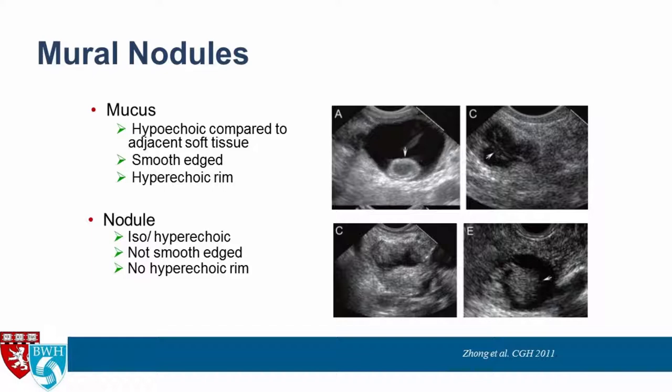Mucus appears hypoechoic — darker compared to adjacent pancreatic parenchyma — and has a smooth, well-defined hyperechoic bright rim around it. These are classic pictures of mucus balls. A nodule, by contrast, appears iso- or hyperechoic compared to the adjacent pancreatic parenchyma, is not smooth-edged, and does not have that bright hyperechoic border.